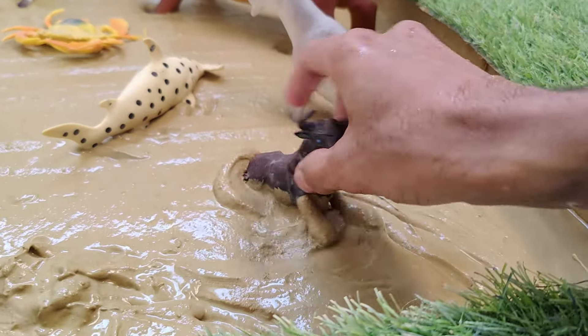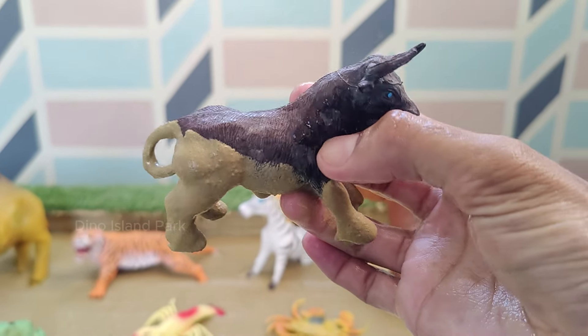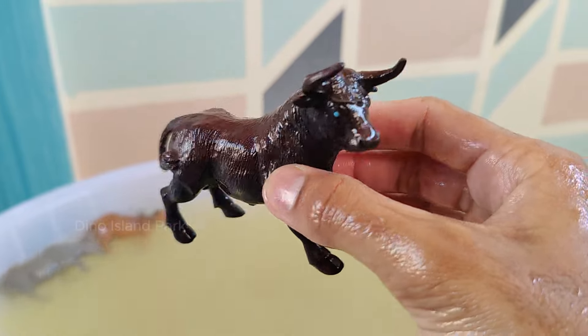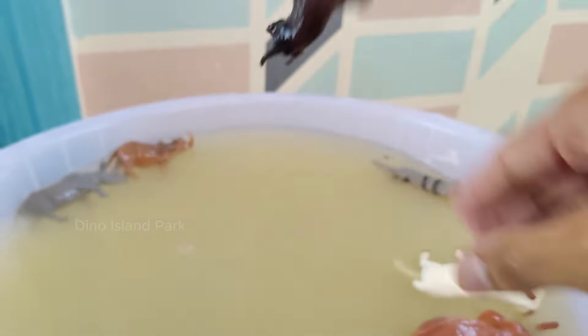Bull Species. Bulls are known for their sometimes aggressive behavior, especially during mating season or when they feel threatened. They may engage in activities like pawing the ground, snorting or bellowing as signs of aggression.